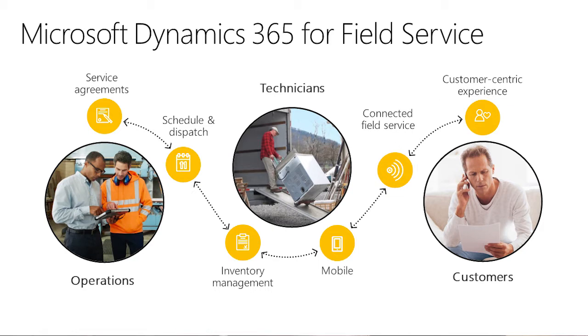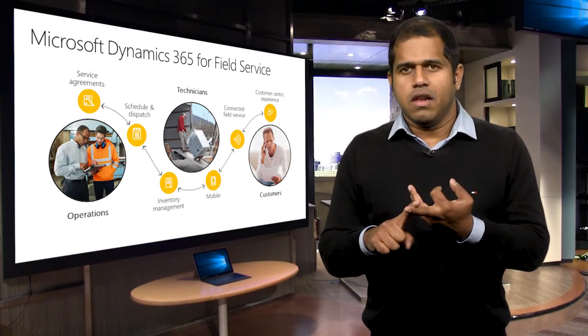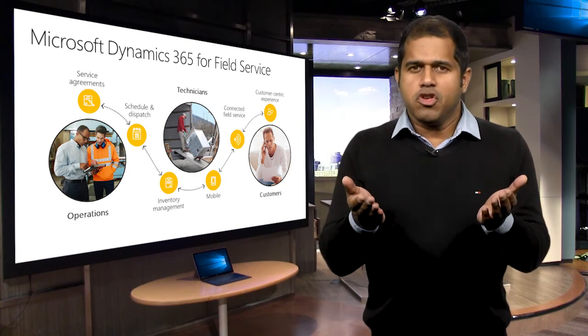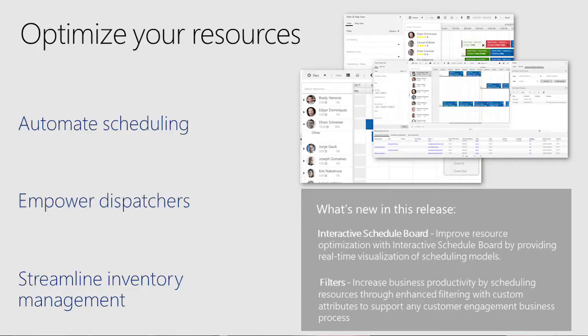The Field Service business application also fits nicely into Dynamics 365. A few intelligent business scenarios include using the same resource pool for shorter or long-term projects with project service automation, extending customer service to the field when there is a need for on-site help, and providing technicians the ability to upsell and cross-sell with the tools to execute on the opportunity using the Sales Business app. At the heart of Field Service is the ability to schedule and dispatch a field technician, using the drag-and-drop schedule board to assign resources and set up schedules for multiple work orders using a map or list view.